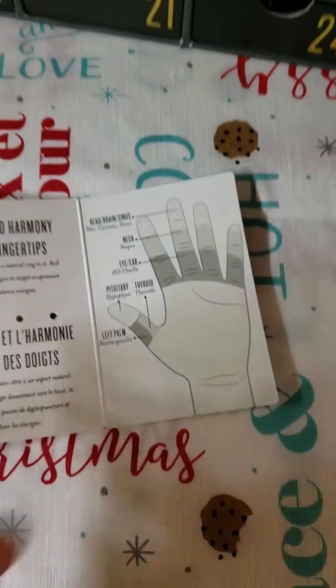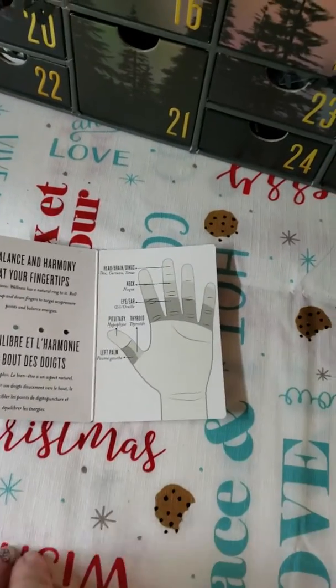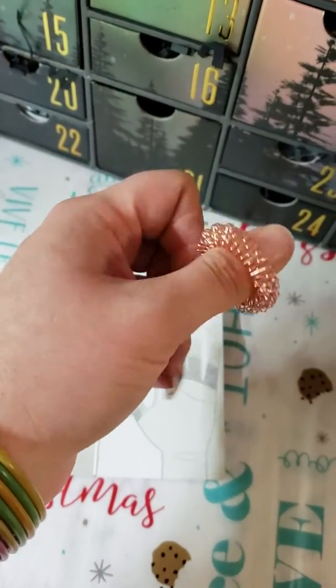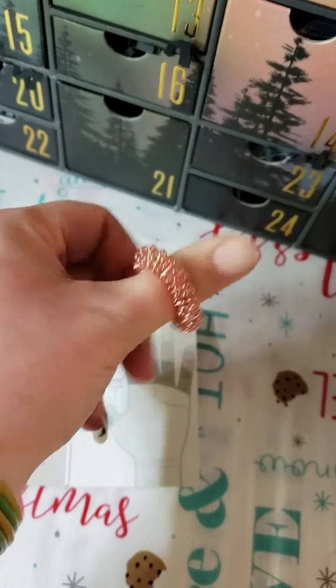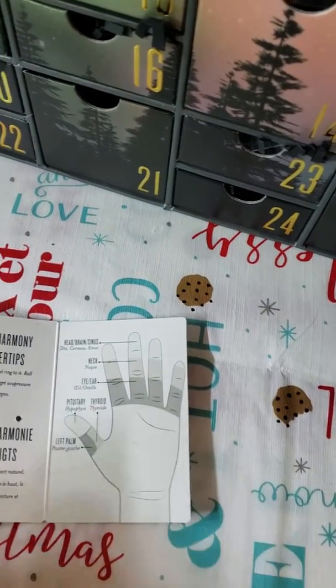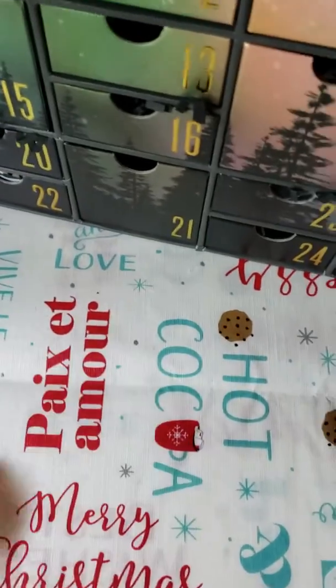Isn't that neat? I thought that was super cool and it feels really nifty. How cool is that? Alrighty, let's get into day number six!